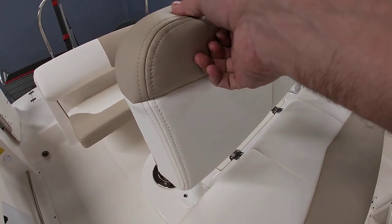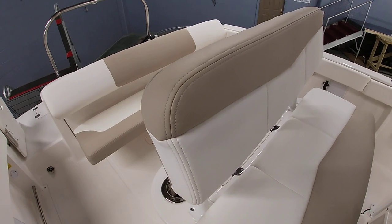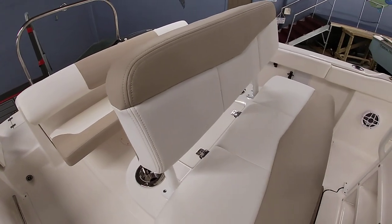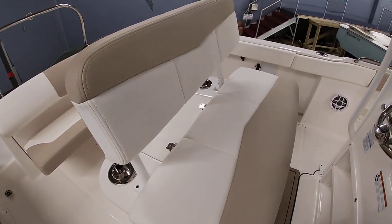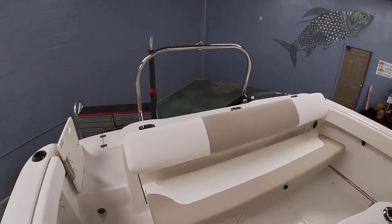Robolo and Chaparral do a really good job with their upholstery. This is their new silicone upholstery — really soft to the touch, very durable, stain resistant, mildew resistant. That's another new feature they've done this year.